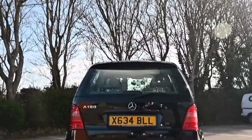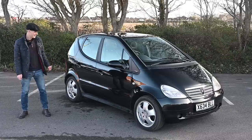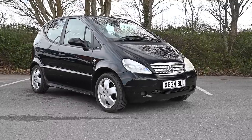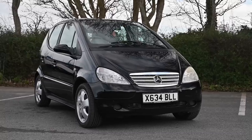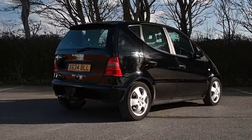This, believe it or not, is a wildly significant car for Mercedes-Benz. The W168 A-Class is huge, even though it's tiny. The Series 1 ran from 1997 until 2004. This little three-and-a-bit metres of car is Mercedes' first front-wheel drive car, their first compact car, and so much innovation went into this thing.